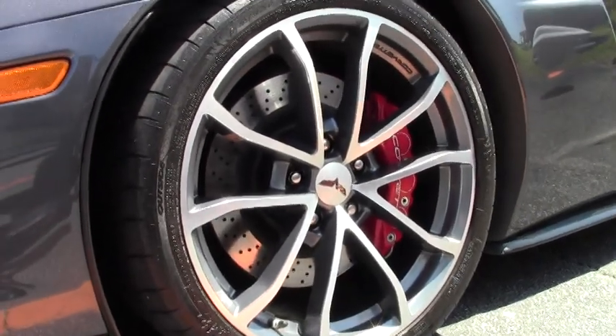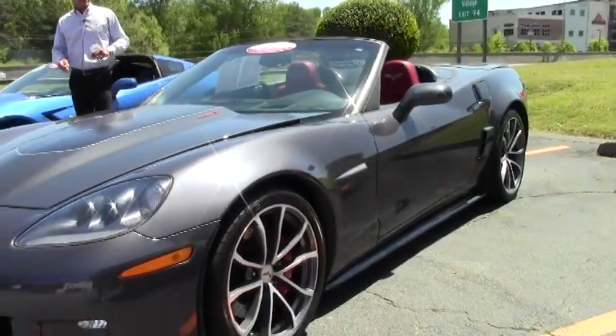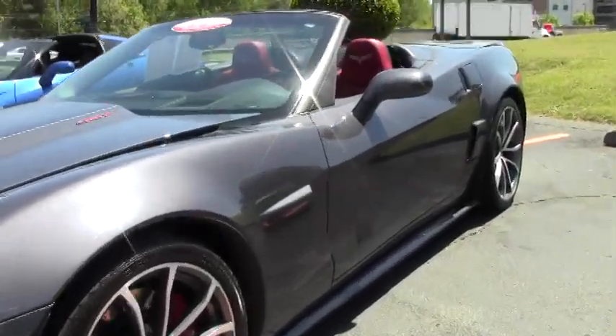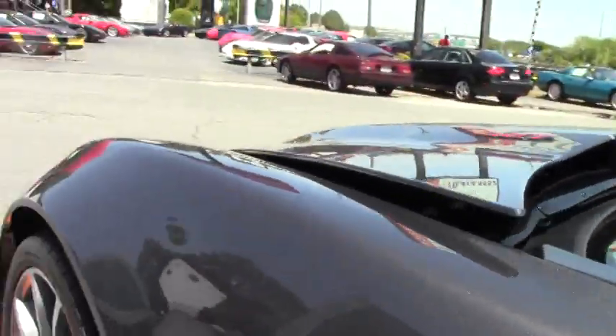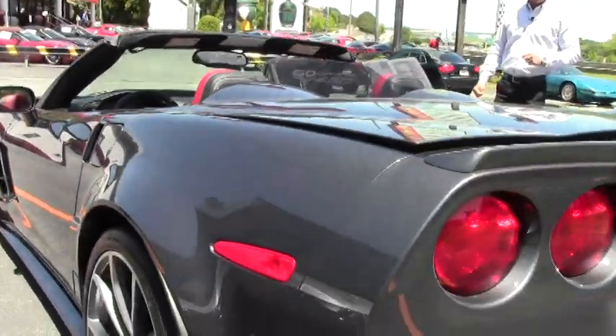The car has dual mode exhaust, selective ride control, navigation, dual heated seats, and airbags. The car is only showing 9,300 miles on this 2013 427 Convertible.